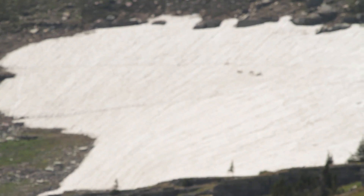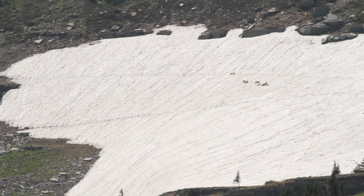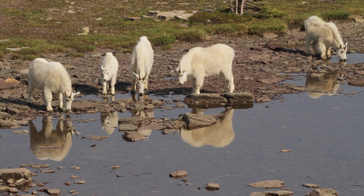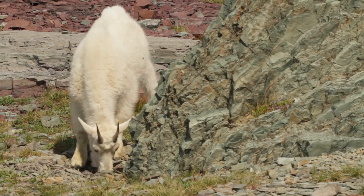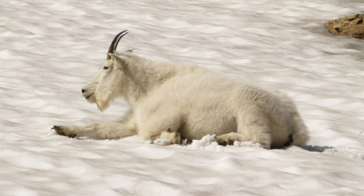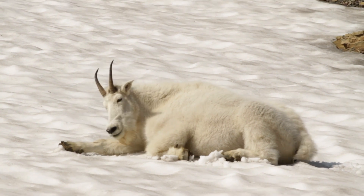I think I've seen mountain goats every single time I've hiked Hidden Lake. Not guaranteeing anything, but if you don't see them it's probably just a bad day because they're almost always along the trail. There's a mom and a kid around there, and some others just sitting on a snow field keeping cool on this warm summer day.